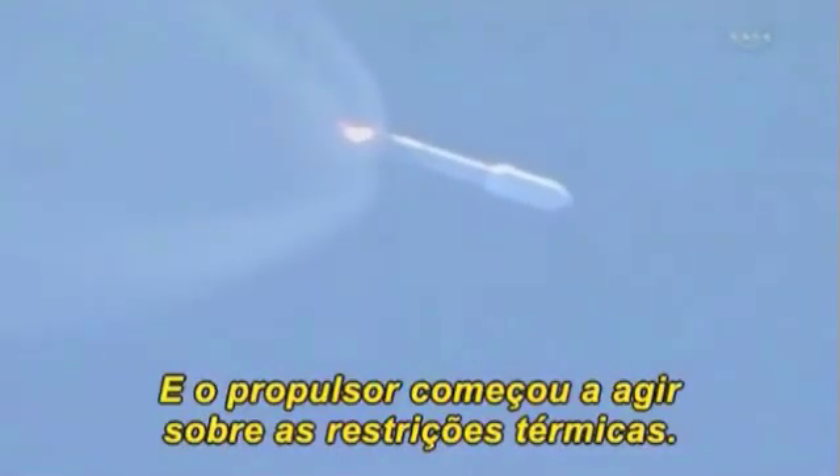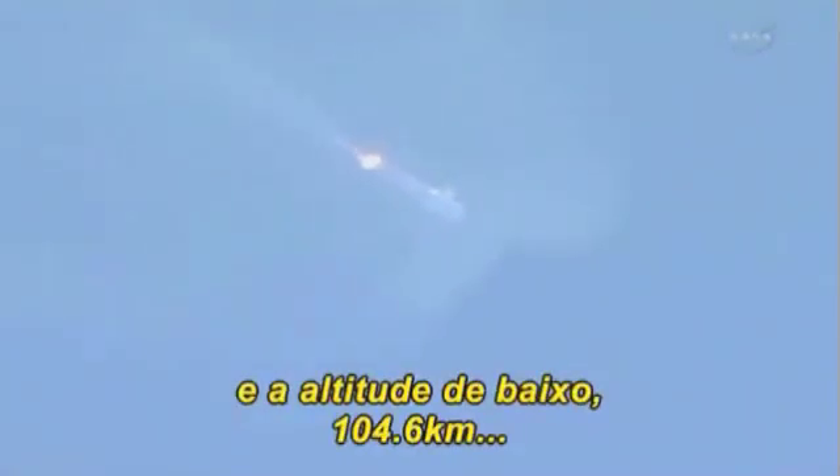The booster has begun its roll for spacecraft thermal constraints. Rates look good. Voltages are stable. The vehicle has now gone into closed-loop steering. Booster PU is also on closed-loop control. Engine response looks good for the set-mix ratio. Current altitude is 45.8 miles, downrange distance 69 miles, velocity 5,413 miles per hour.